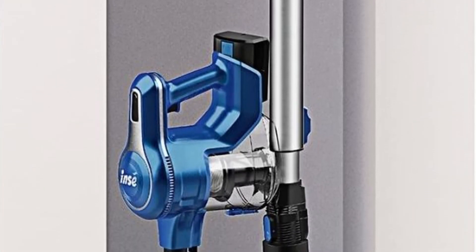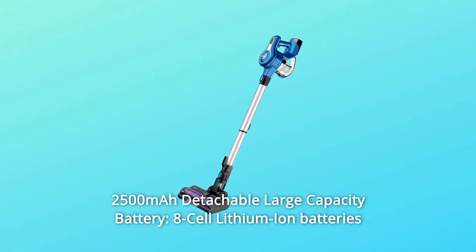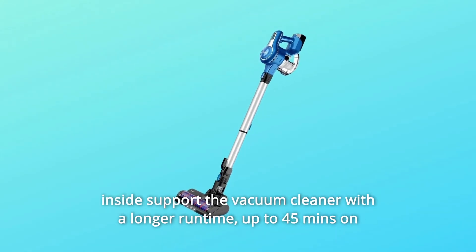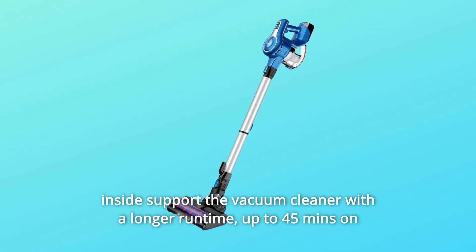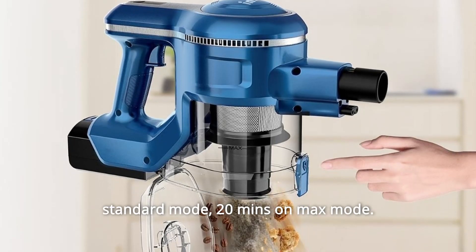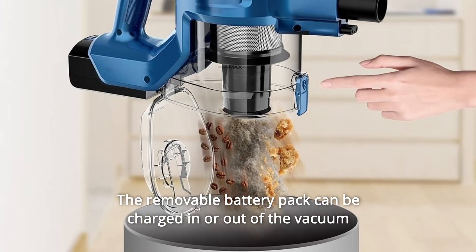Number 13: 2500mAh Detachable Large Capacity Battery. 8-cell lithium-ion batteries support the vacuum cleaner with a longer runtime — up to 45 minutes on Standard mode and 20 minutes on Max mode. The removable battery pack can be charged in or out of the vacuum.